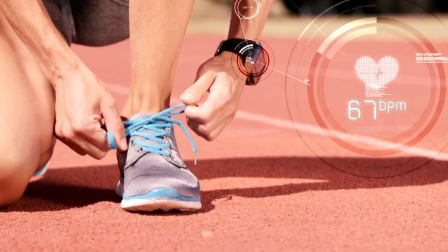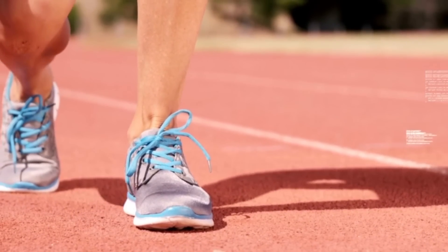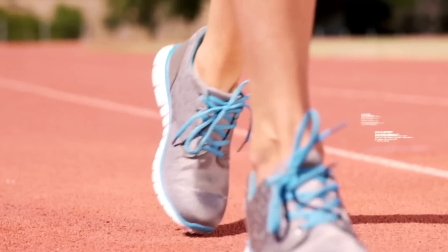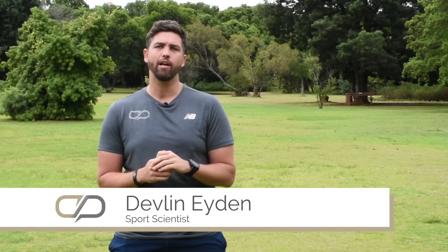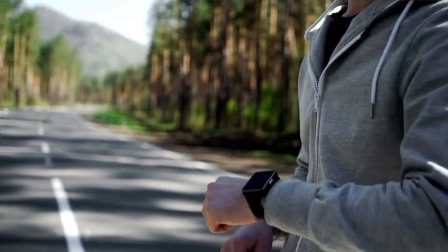Heart rate can be extremely confusing. There are so many metrics that come up from your heart rate monitor or training tracking device, and we often don't know what to do with them or where to begin. My name is Devlin Eden from coachperry.com, where we help you get fitter, stronger, and faster. Today we're going to talk about the metrics around your heart rate monitor and simplify how to interpret that data.